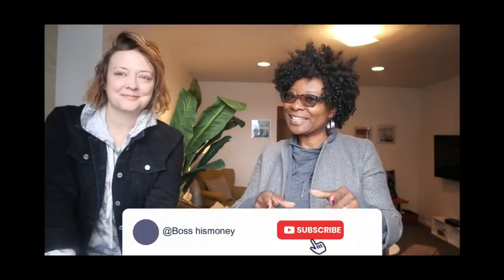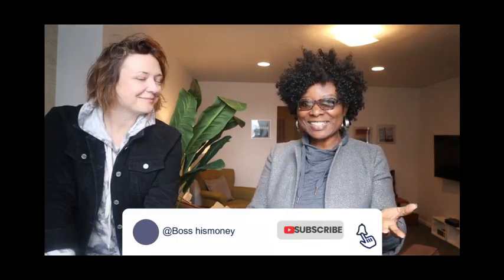Hello, welcome to Boss's Money! I am so excited today because I'm with a super host. She's about to tell us who she is and what she does. If you like anything in this video please leave us a thumbs up, and if you are not subscribed, subscribe to Boss's Money. Heather, can you say hello to my viewers and tell them who you really are?